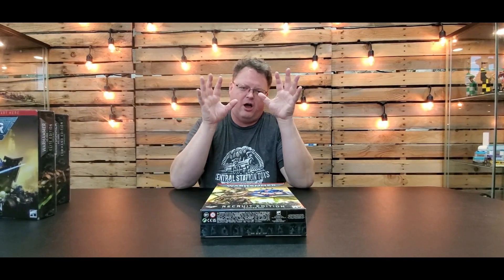Hey guys, it's Chris with Central Station Toys and centralstationtoys.com, and we're changing things up. It's Central Station Toys and Games because we are launching our inaugural video for Warhammer Wednesday, and I'm going to invite you to join me on our journey through the Warhammer community.